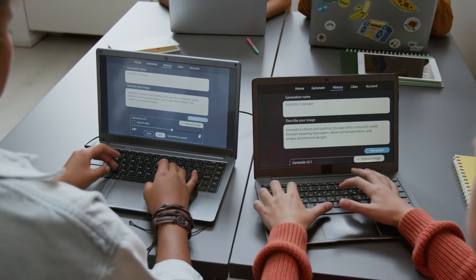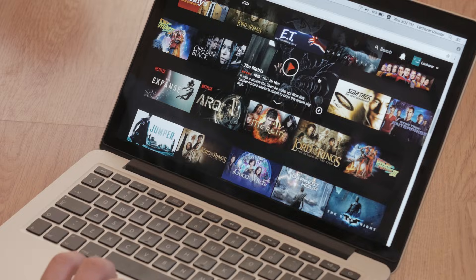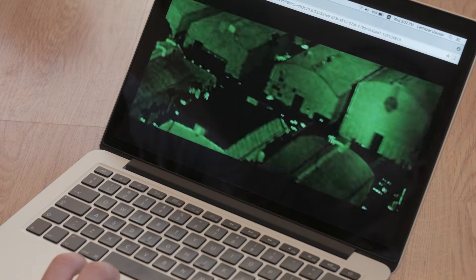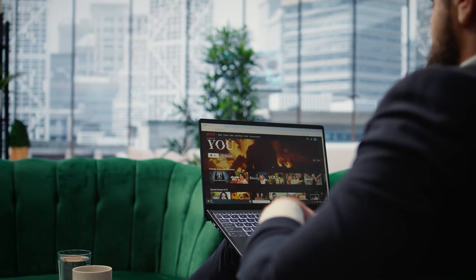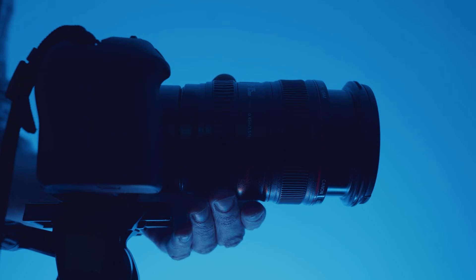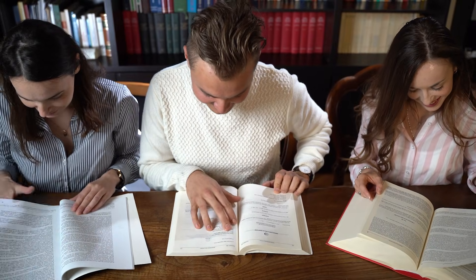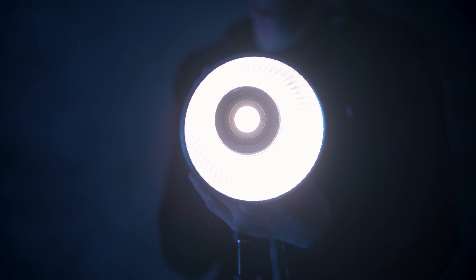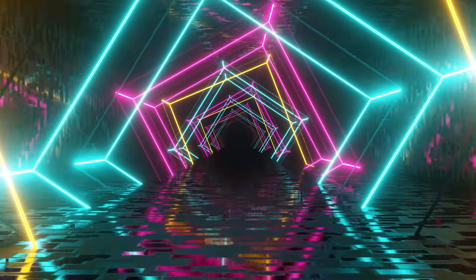I tried creating a five-part series and had to regenerate multiple times because the aesthetic shifted between installments. If you need a cohesive series, this takes extra work. Fine detail resolution doesn't hold up under scrutiny — zoom in and textures become simplified. For wide shots this is fine, but for detailed close-ups it's noticeable. Complex lighting gets simplified — multiple light sources, colored lighting, or dramatic cinematic lighting techniques often get reduced to simpler versions. If lighting is critical to your vision, this is limiting.